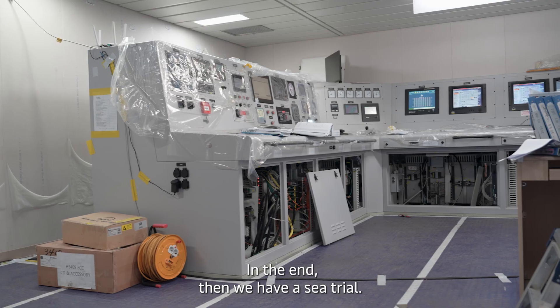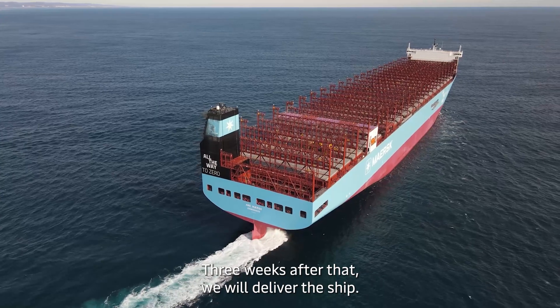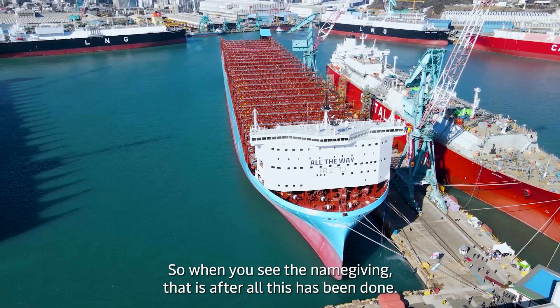In the end we have a sea trial. Three weeks after that we will deliver the ship, and we are going to see the vessel get its name after all this has been done.